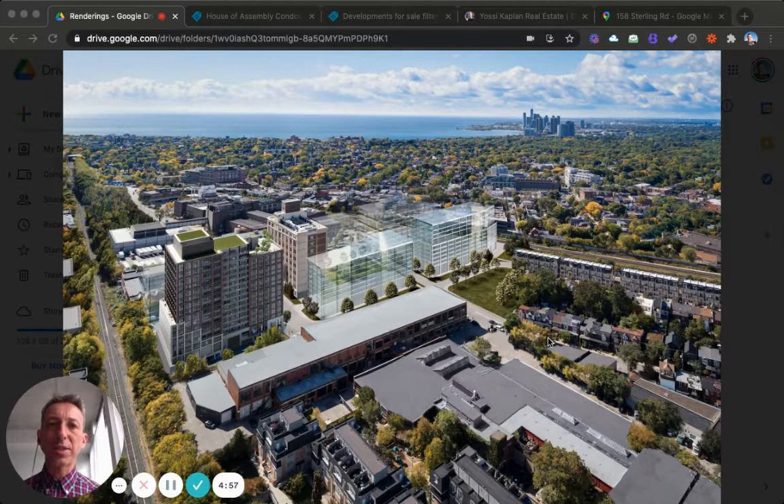Junction condos, House of Assembly — today we're going to look at the new condos in Toronto's Junction area, especially the House of Assembly. Hello everyone, Yossi Kaplan here, Toronto real estate agent and mortgage broker at Research Realty and Search Mortgage. I want to talk to you about the Junction — in the last two years, the Junction has made a huge step towards becoming a real neighborhood.